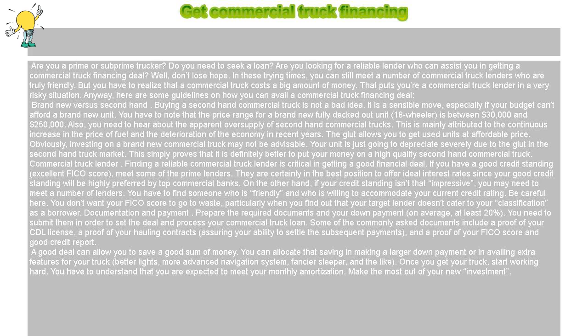You can allocate your savings in making a larger down payment or in availing extra features for your truck — better lights, a more advanced navigation system, a fancier sleeper, and the like.